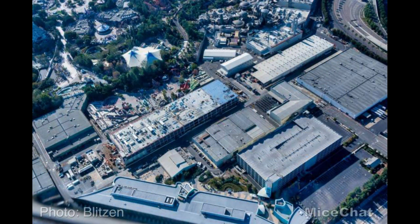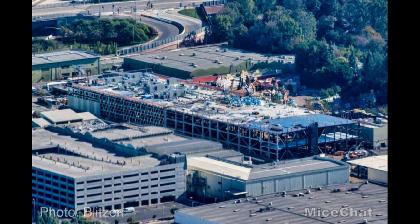Moving on to the big projects — Mickey and Minnie's Runaway Railway. I just can't believe how big this thing is. I know it's big at Hollywood Studios too, but here at Disneyland it's two to three stories tall and lengthwise it literally spans the entire length of Toontown — that's insane. Looking closer, if you divide it into office or residential floors, that's about a four to five story building — roughly 50 to 60 feet tall.